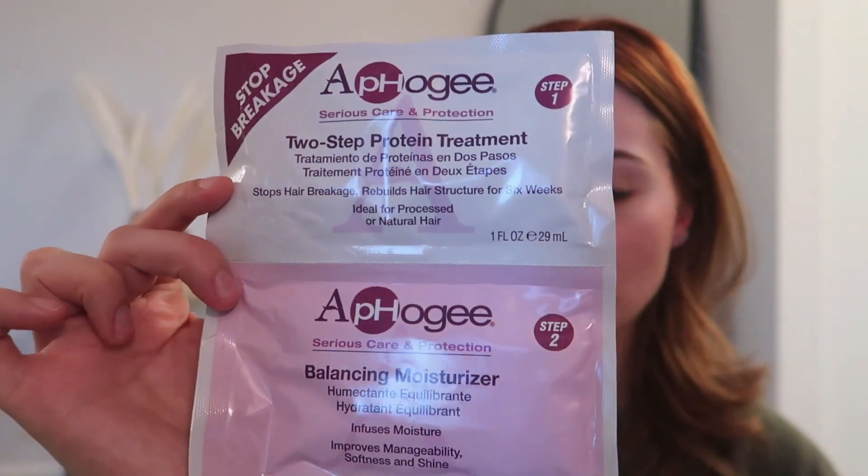My hair gets super tangled super fast, the ends are unbearable especially when I'm drying my hair. My hair is not fried, so please stop saying that — it just needs a little love and some support and probably not to be touched for a very long time. I'm going to be trying the Afoji two-step protein treatment. You can get this at Sally's, Amazon, or Target.